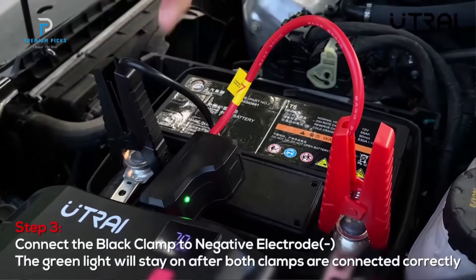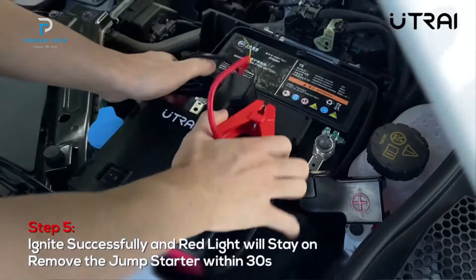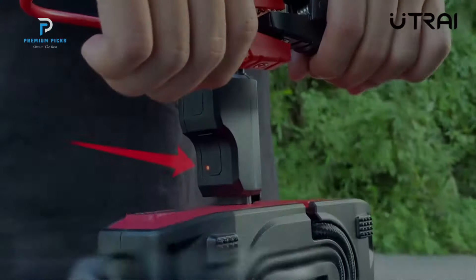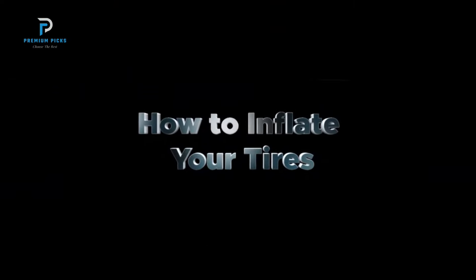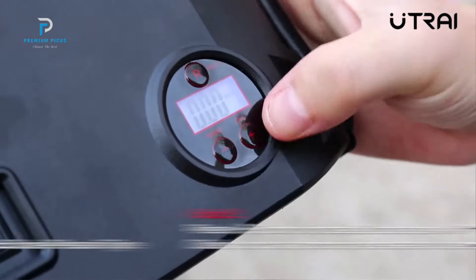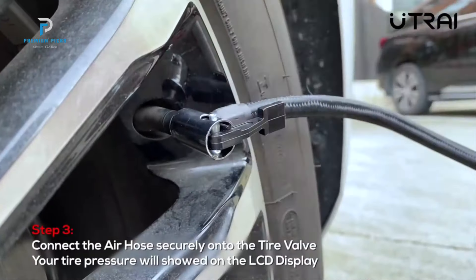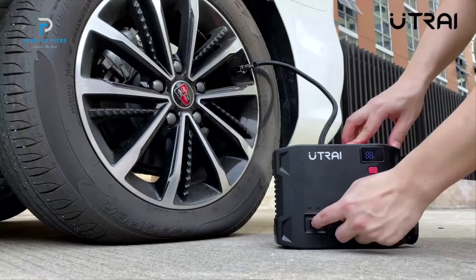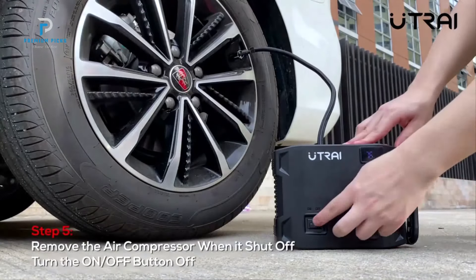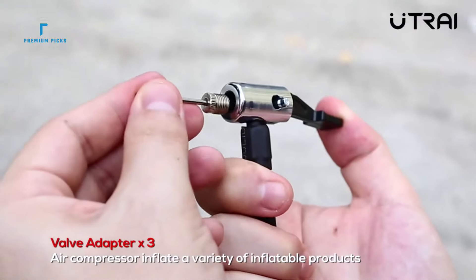The Utrei JS5 stands out as a robust jump-starter with a 6,000-amp peak current, capable of starting 12-volt vehicles, including those with all-gas engines and up to 8-liter diesel engines, in just seconds. This device ensures you won't be left stranded even in extreme temperatures. Its built-in 27,000 mAh battery provides enough power to jump-start your car multiple times and doubles as a portable power bank for charging electronic devices, making it a reliable companion for outdoor adventures.